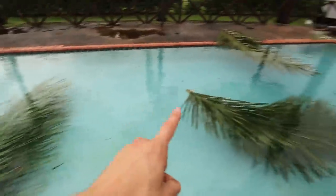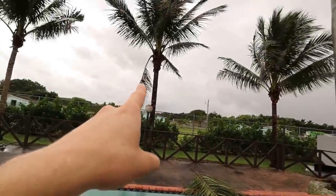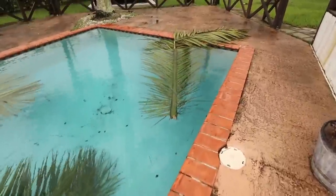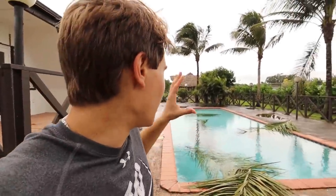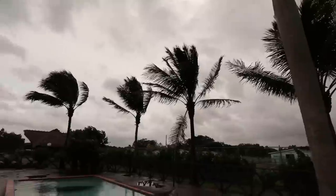We have one, two, three, four palm fronds in the pool and there's more dangling. I suspect by the end of the storm we're going to have more palm fronds in the pool. I'm praying for all my Floridians on the west coast of Florida, whether you have animals or not — this is going to be a catastrophic storm. We're already dealing with some damage here; I'm hoping for the best but prepared for the worst. The wind is really picking up — I'd say we probably got 40 mile an hour winds here.